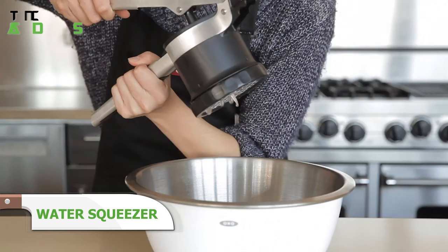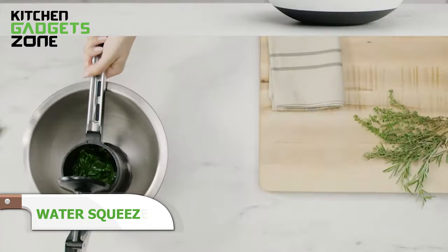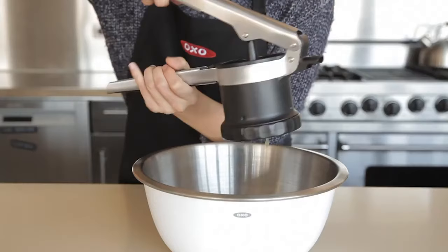OXO's water squeezer simplifies removing water with its potato ricer design that presses greens dry in a few pumps over the sink. No more dripping, overflowing bowls, or wasted paper towels. The soft handles make wringing easy. Now fresh or frozen spinach, kale, and more pack flavor instead of waterlogged limpness in your next sauté or bake.